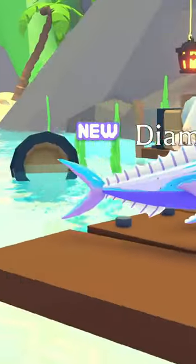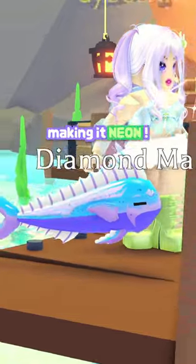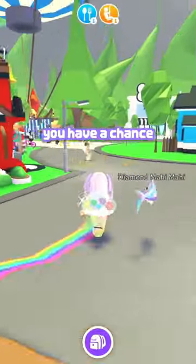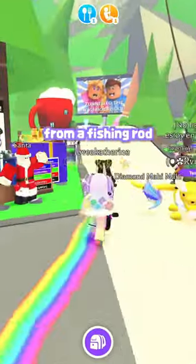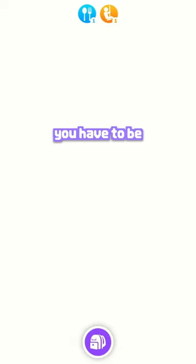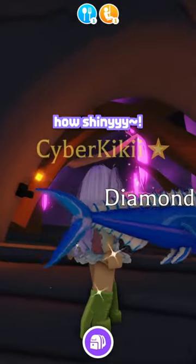Look at how shiny this new fish is! This is the Diamond Mahi Mahi, the new legendary, and we are going to be making it neon. It's so reflective. You have a chance to get the Diamond Mahi Mahi from a fishing rod that costs 600 bucks, so you have to be very lucky to get them. Just look at how shiny!